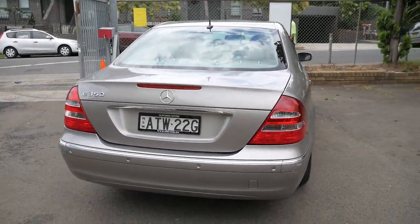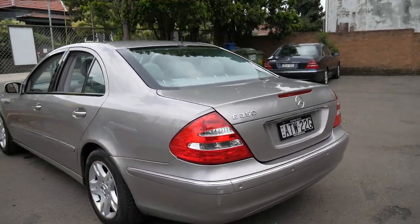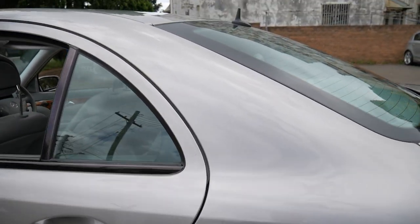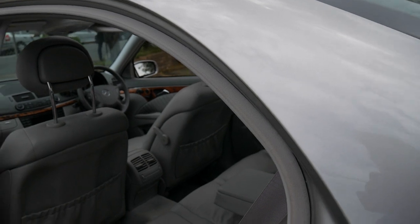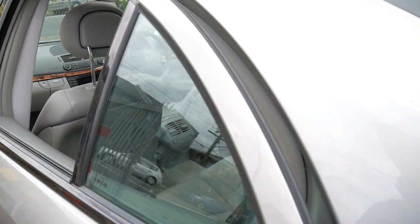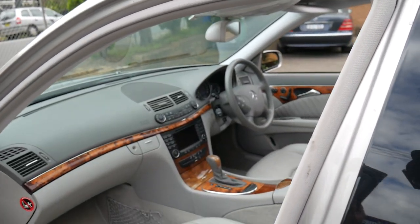It looks like it's got the original number plates on it from when it was new, and the person who owned it was very fussy. Mechanically it's excellent — with the 3.5 litre V6 there is a major issue with this motor which has been fixed.